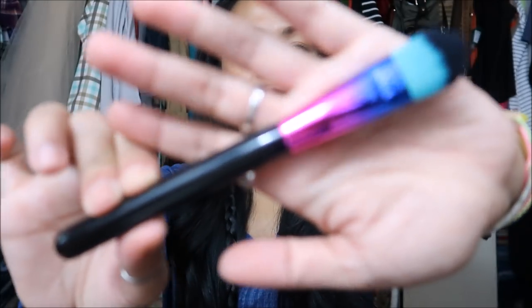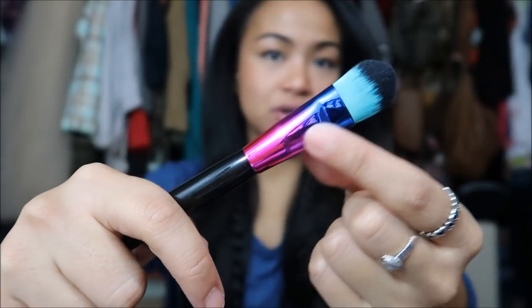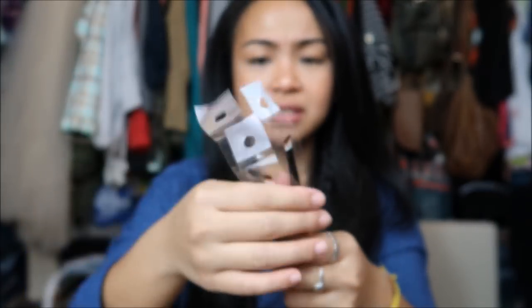The next big brush is this really cute one — I want to say it's a foundation brush, but I just like how it's ombre-ed right here. Like, that's super duper cute. And then the next thing I have are three mini eyeliner type brushes. I actually use these not for eyeliner but for my eyebrows.